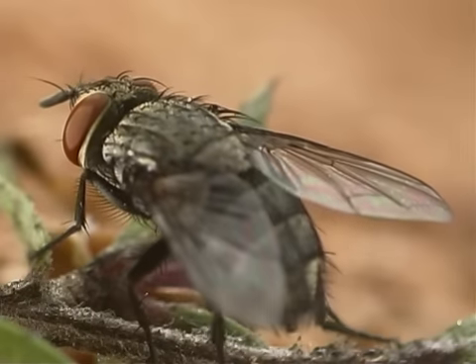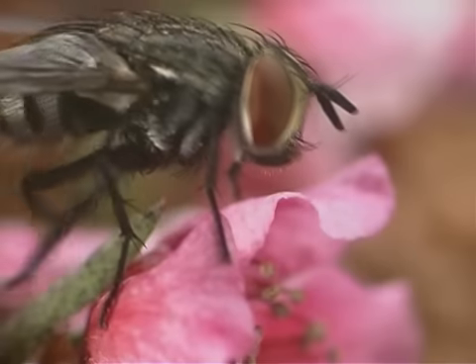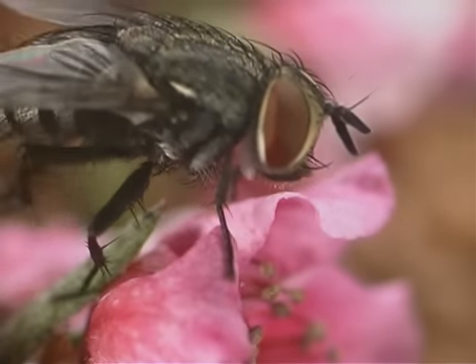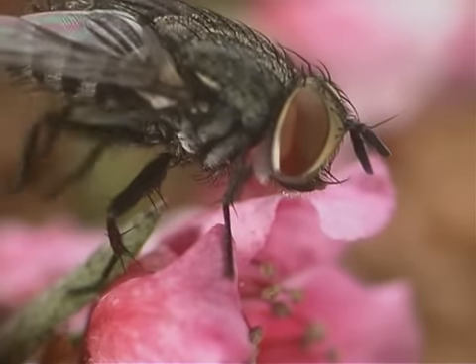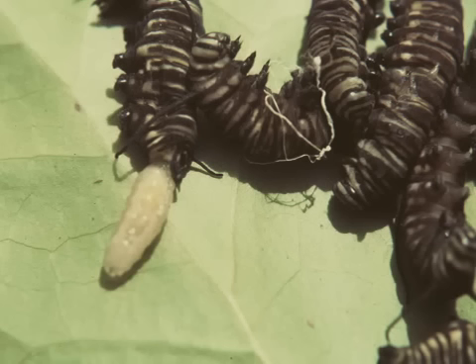This type of tachynid fly glues its eggs to a monarch caterpillar. Sometimes the white eggs can be seen on the head or the body of a host animal. The eggs hatch and the maggots enter the host's body. All fly larvae are called maggots.